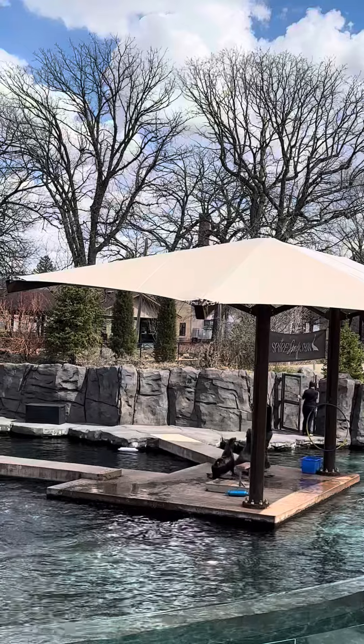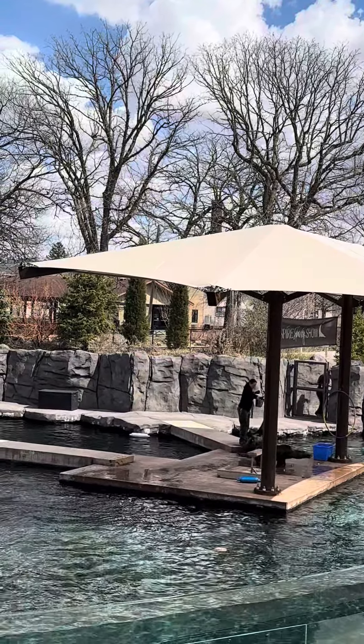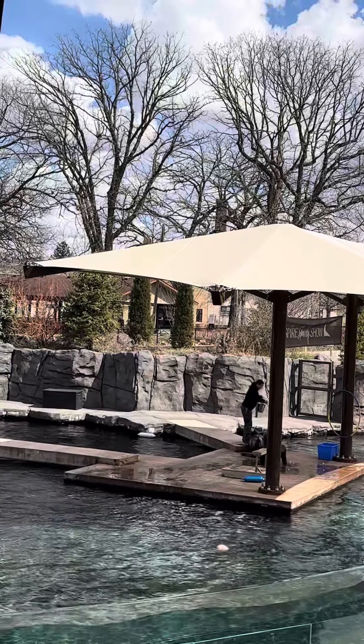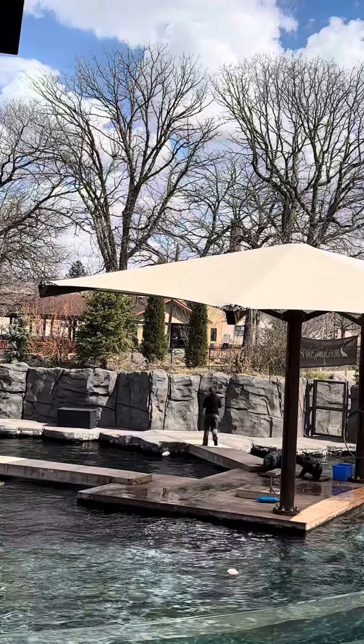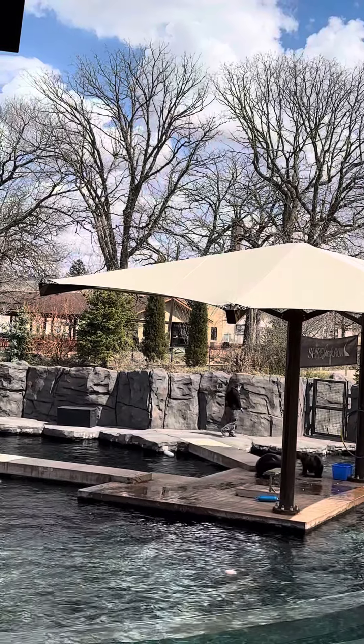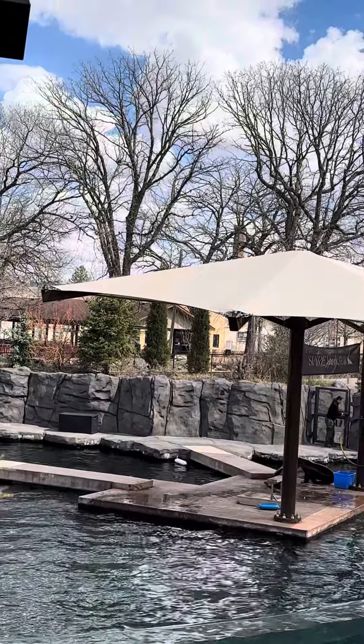Speaking of things not supposed to be there, I'm going to move myself over here and explain what just happened, because there's another part to our training that's changed. So why we train has changed — we train for our animals' health care and we also train to encourage natural behaviors.